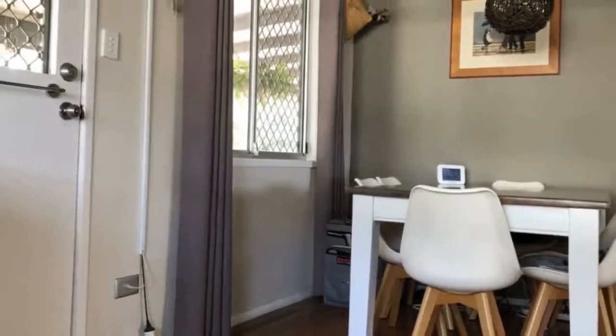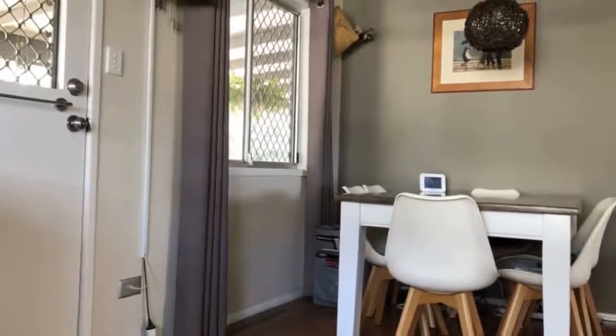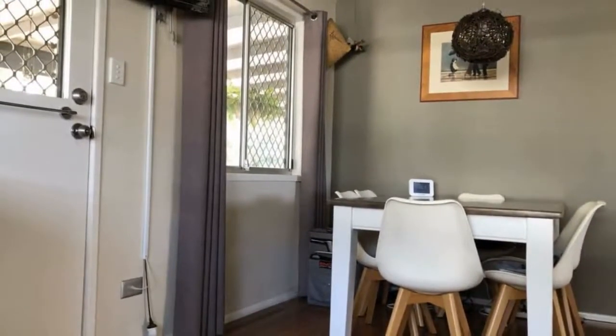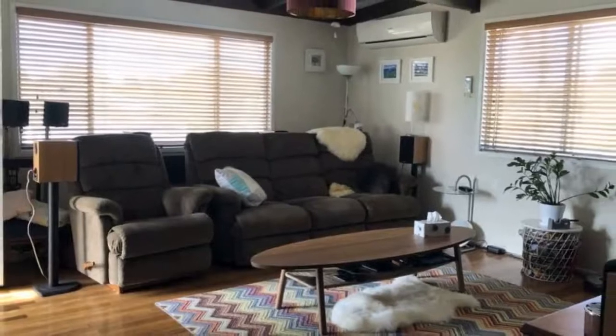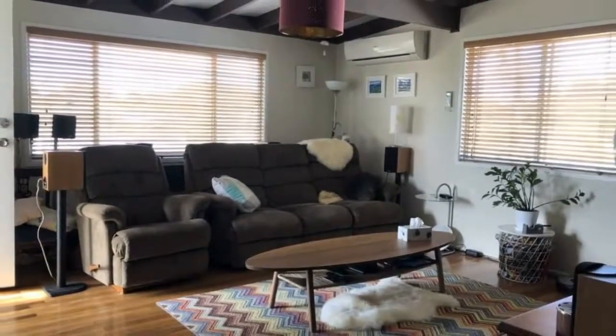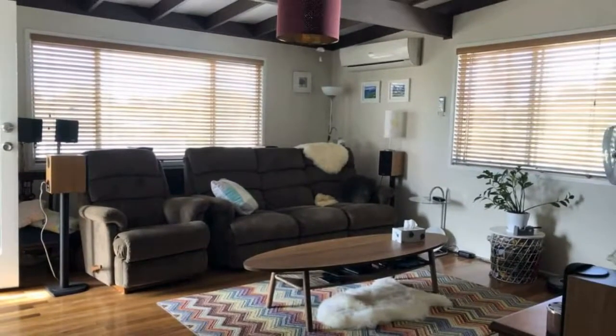The quality of this high-set home makes a bold statement that leaves most other high-set homes lacking. The owner has renovated the kitchen and bathroom and spared no effort in making it a very comfortable lifestyle property.